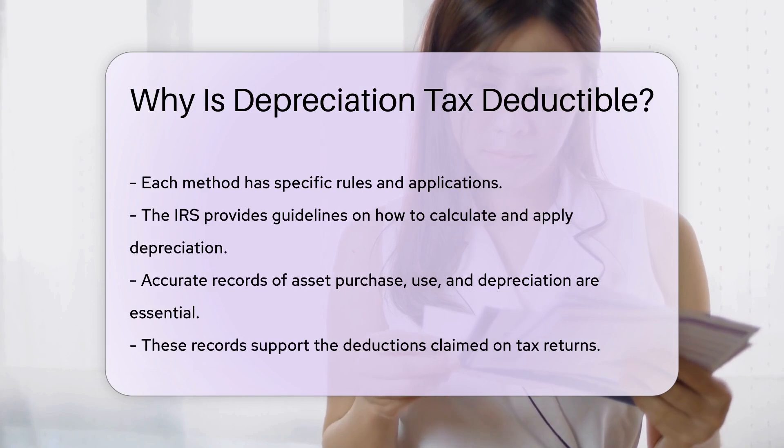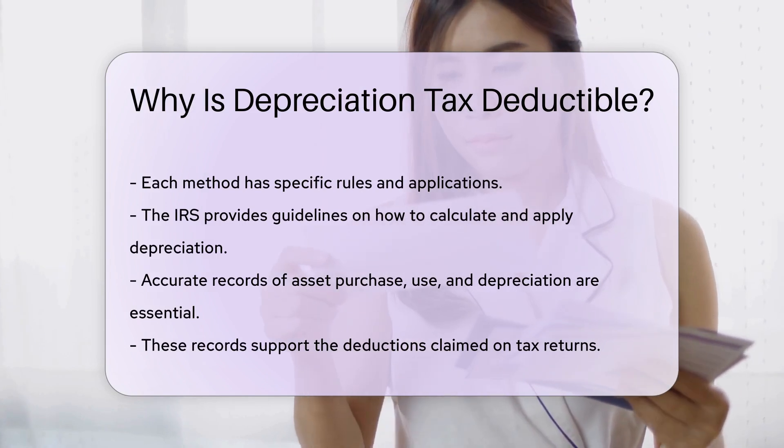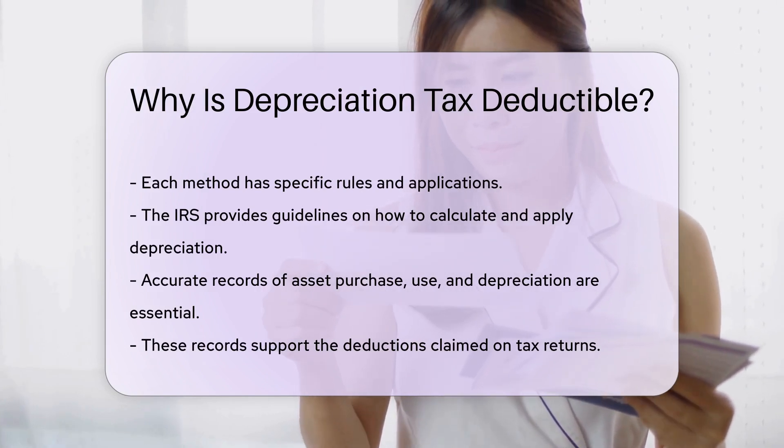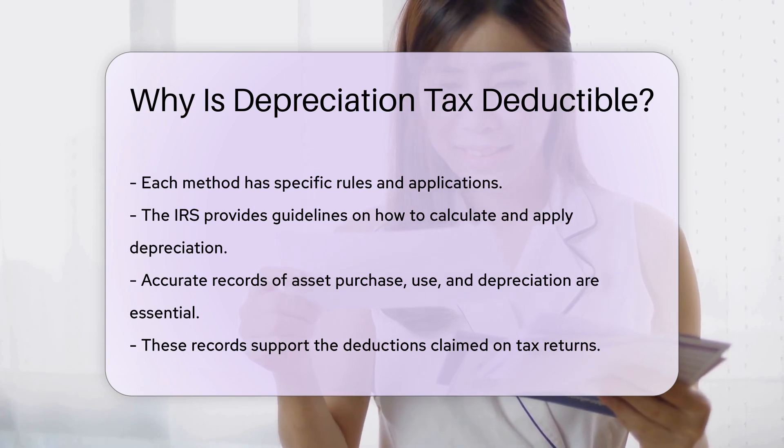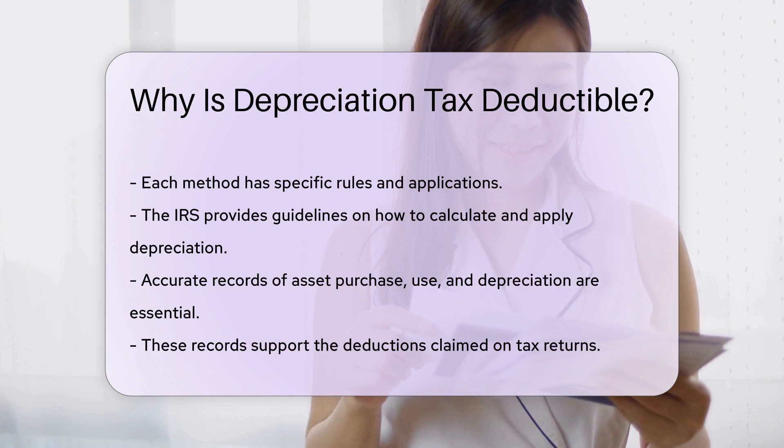The IRS provides guidelines on how to calculate and apply depreciation. Accurate records of asset purchase, use, and depreciation are essential. These records support the deductions claimed on tax returns.